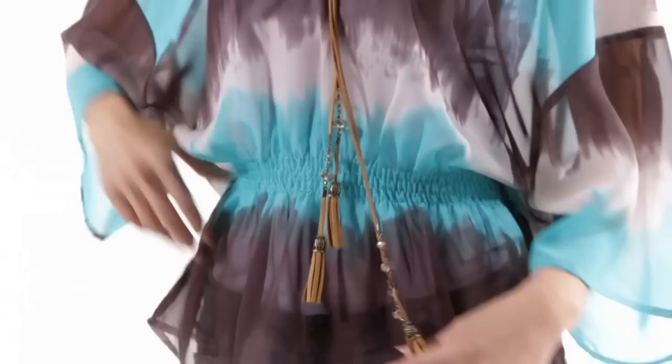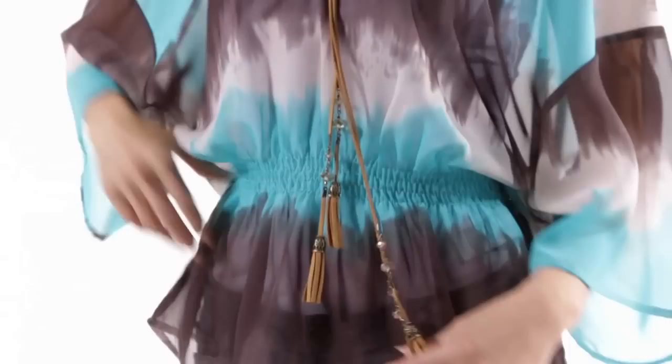I love a versatile piece that you can wear on holiday or at home. This printed top has great arm coverage and is worn best on holiday with a denim short, or at home with a flared jean.